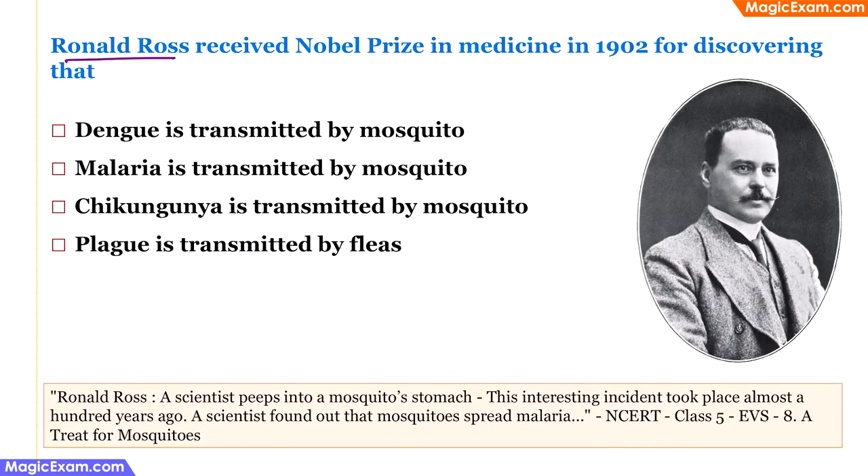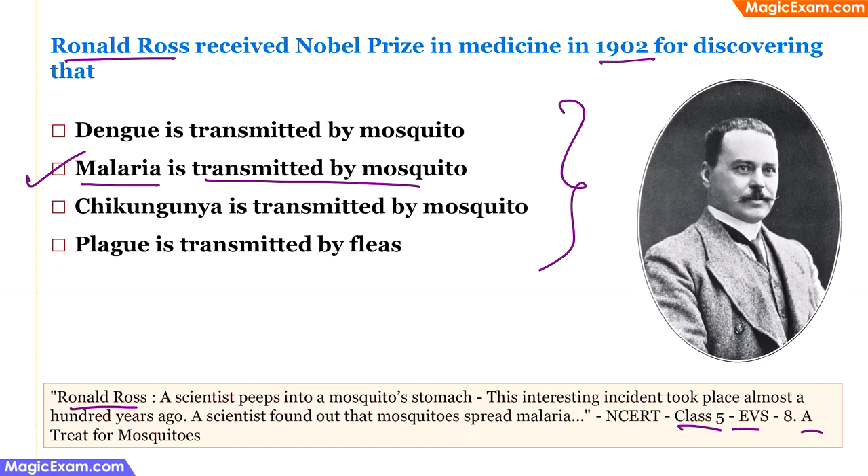Ronald Ross received the Nobel Prize in Medicine in 1902 for discovering what? Ronald Ross was a British doctor serving in India during the British Raj. He looked into a mosquito's stomach through a microscope and saw malarial parasites, proving that mosquitoes transmit malaria. He received the Nobel Prize for this discovery. The correct answer is: malaria is transmitted by mosquitoes. This question is from class 5 EVS chapter 'A Treat for Mosquitoes.'